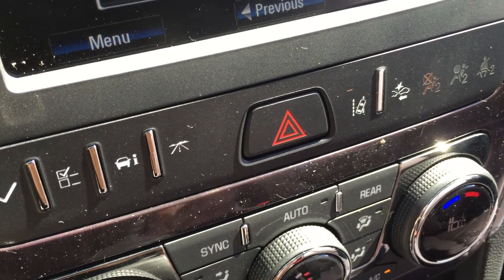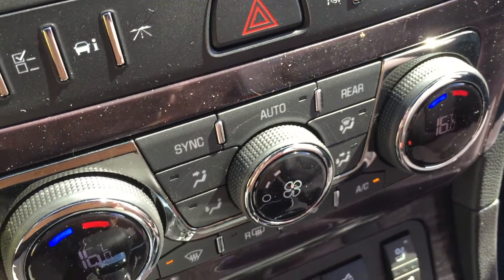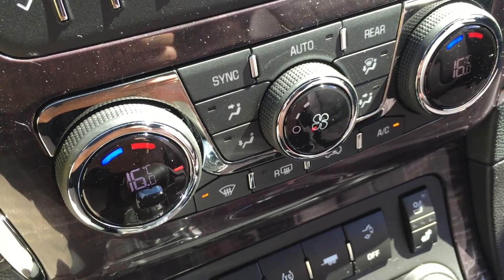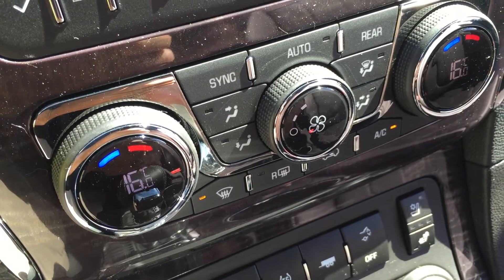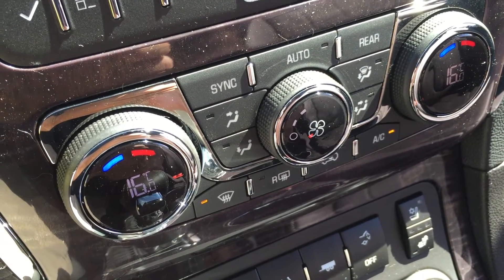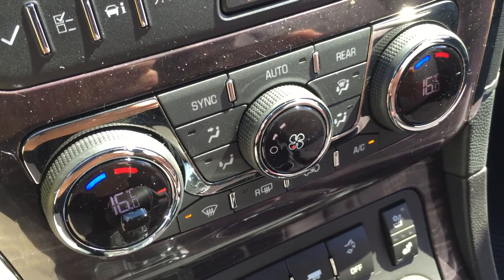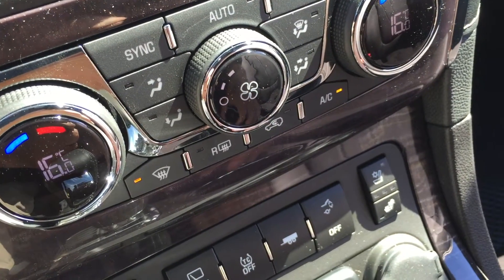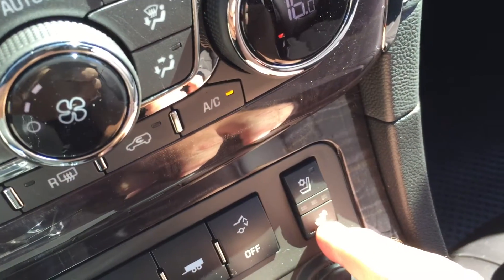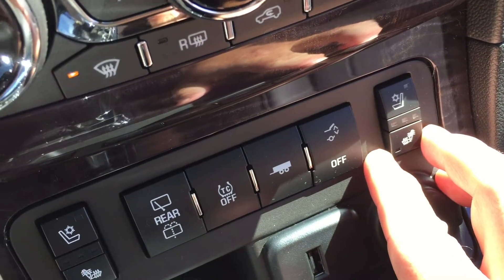You have lane departure and forward collision warning systems, all built into this beautiful 2017 Enclave. Not dual climate zone, but tri-climate zone — we'll show you in the back seat how passengers can control their temperatures as well. Here in the front, both the driver and passenger can select the air conditioning or heating to their preferred temperature. Continuing throughout the vehicle, you've got heated and cooled seats — how's that for absolute luxury?